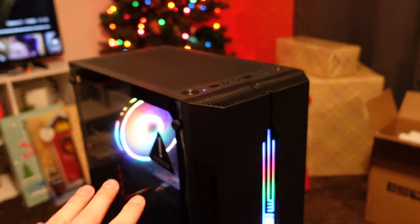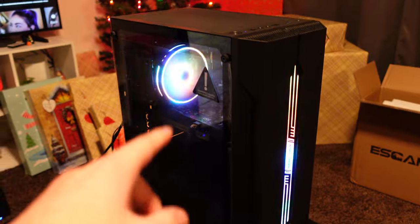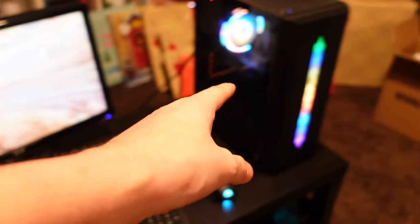Hopefully they end up buying it and not just look at it and leave. Here's the PC that is hopefully going to sell — it's the i5-6400 with the 1050 Ti, and here it is all set up and working.